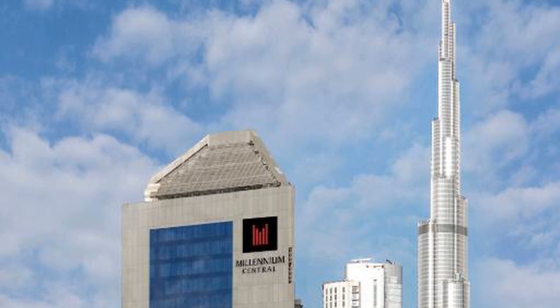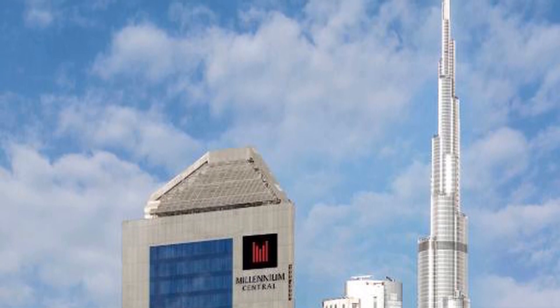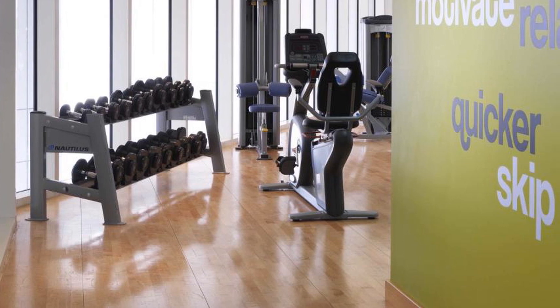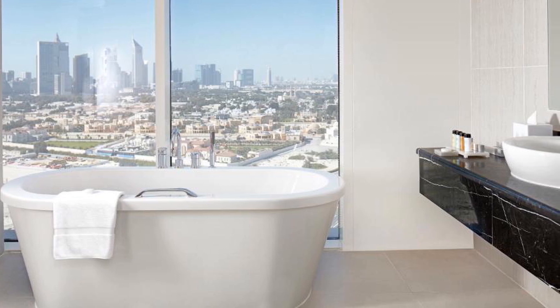The fitness center at Millennium Central Downtown has a wide range of modern equipment to maintain an exercise routine. There are also separate saunas for men and women. Dubai International Airport is located 10 kilometers away and free private parking is available.